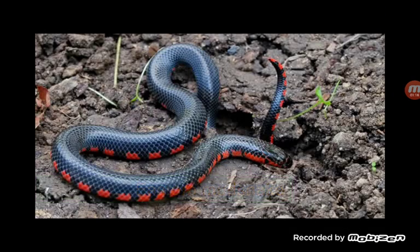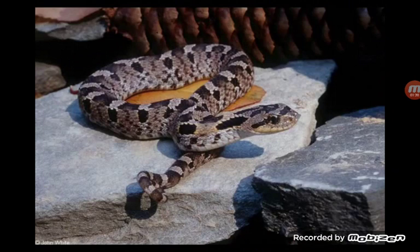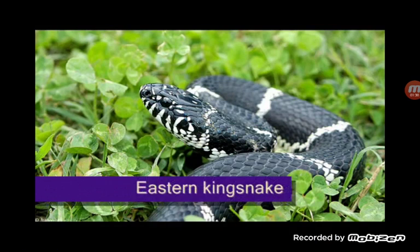But all snakes in the world - all snakes bite. That's a beautiful snake, it really is.